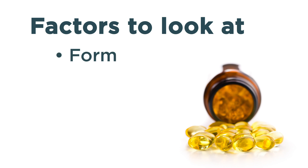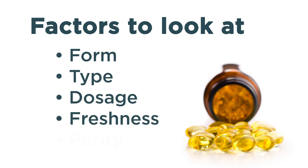When choosing a supplement, pay close attention to the form, type, dosage, freshness, and purity. This can help you identify a product that is unrefined and full of healthy fats.